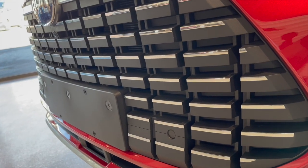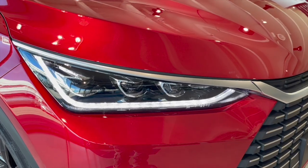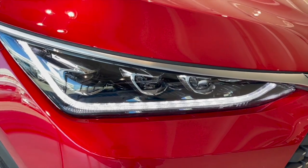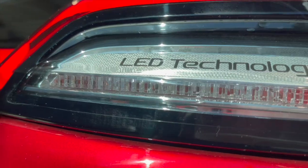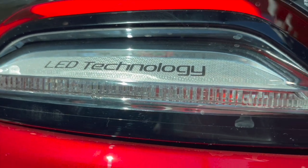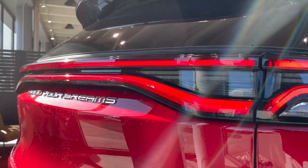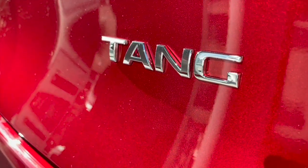BYD Tang is a spacious SUV that has a range from 400 to 528 kilometers WLTP combined, with 4x4 and a high level of equipment. If you are going to the mountains or need to bring extra cargo, there is also the possibility of a trailer hitch and roof rack. The car measures 4.87 meters in length, and it is a full-fledged SUV.